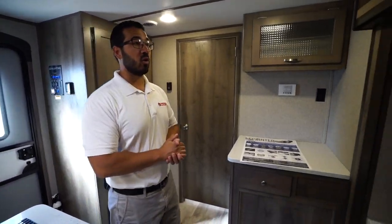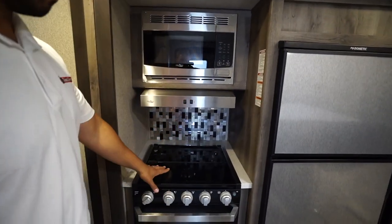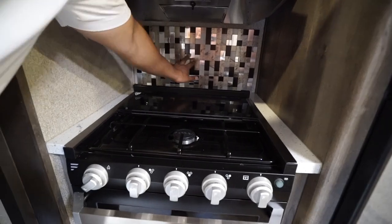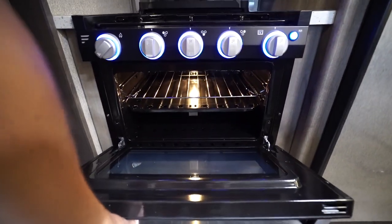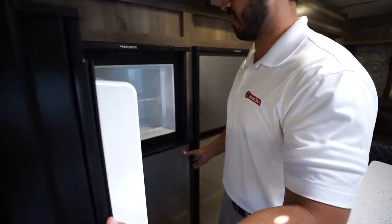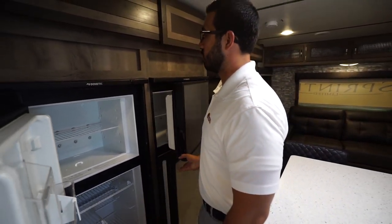The rest of the kitchen is right across the way here in the same slide out that shares the entertainment area. You have a microwave up top, a hood underneath, and your range underneath that — it is recessed with a glass cover which just folds up and back. You also have a decorative backsplash. When you fold that up you'll see the three burners; the knobs light up and you have an oven underneath if you want to do some baking. Last piece to touch on: two fridge freezers in here folks, giving you a ton of cold storage — plenty of room.